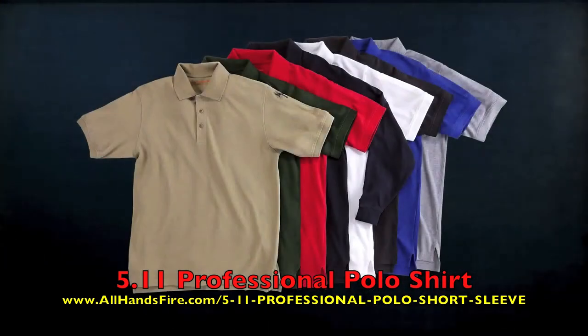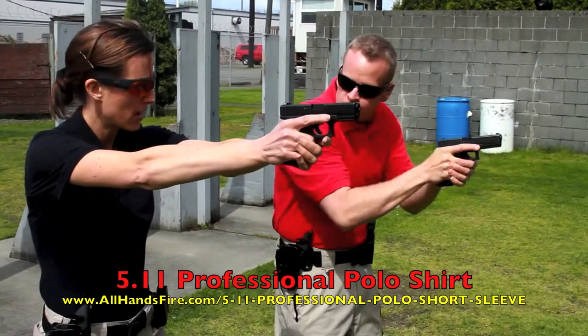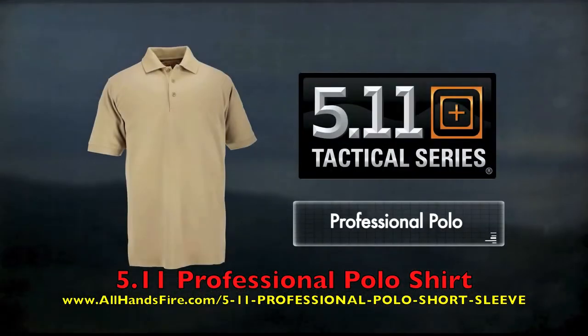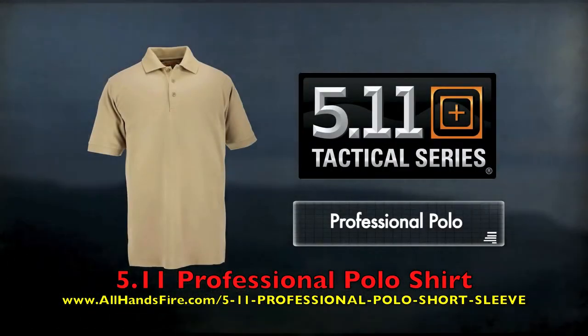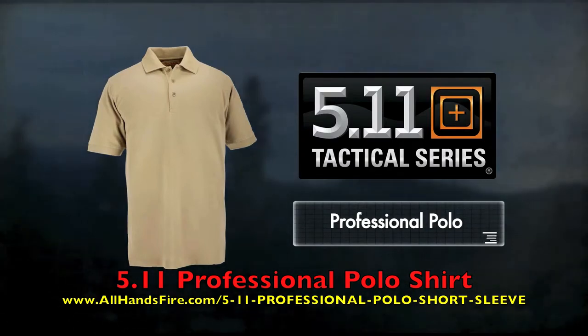5.11 Professional Polos come in a full range of duty colors and a wide range of sizes for both men and women, up to and including 5XL tall. The Professional Polo, only from 5.11 Tactical, is a long lasting, comfortable, and reliable addition to any professional wardrobe.